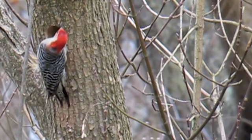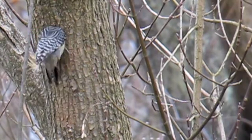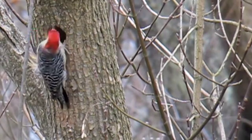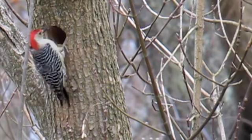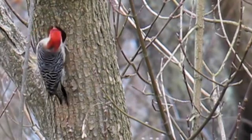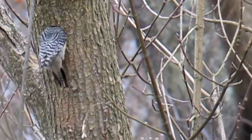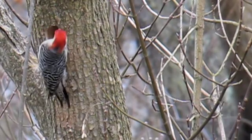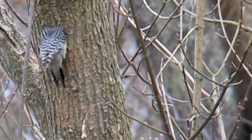He chisels away and then he takes a break, looks for predators, and rests a little bit. You can see the stress — his whole body's shaking. He's pressing with his stiff tail feathers, and he looks around every now and then to make sure there are no predators coming by to grab him.